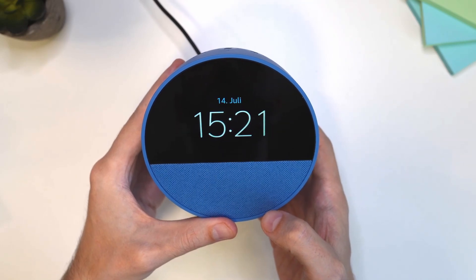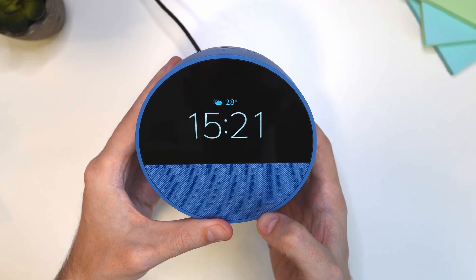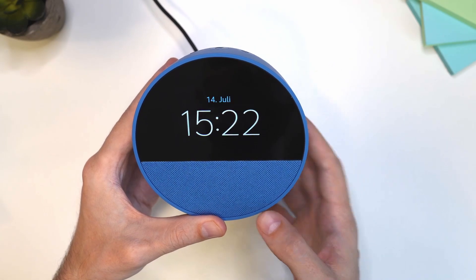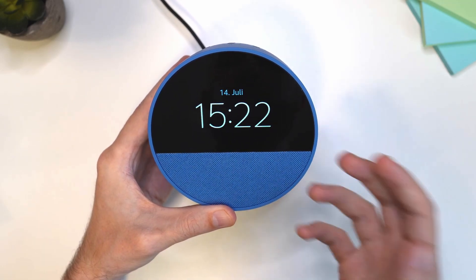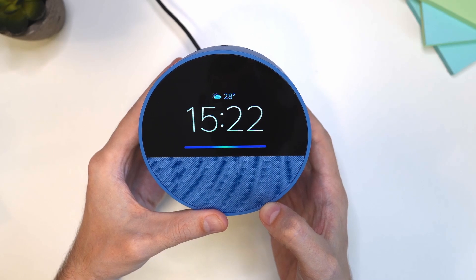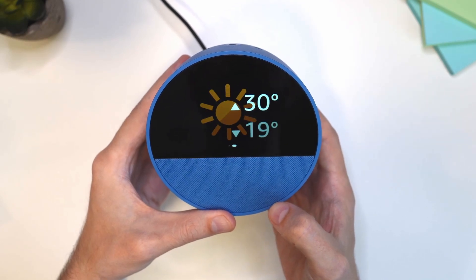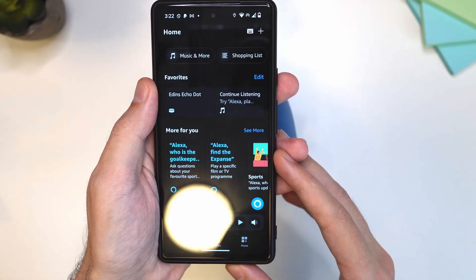Hi folks and welcome. I have the all new Echo Spot 2024 release in front of me, and in this video I'm going to show you how to change the language. This one is set to German because I live in Vienna, so Amazon automatically detected my location and set the language to German. Let me demonstrate that — Alexa, tell me the weather. So you can see it's set to German.